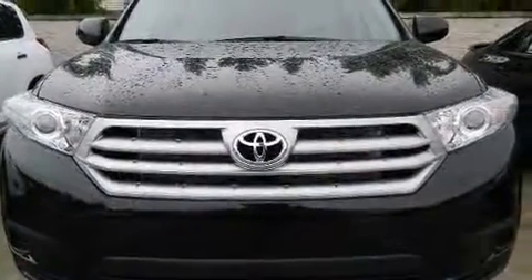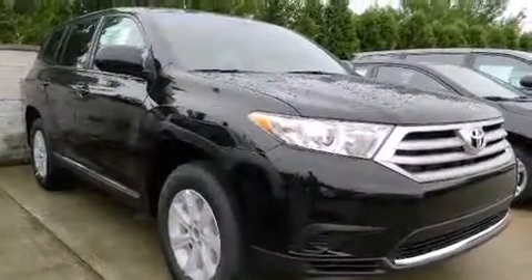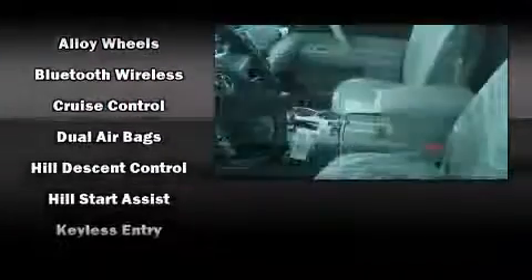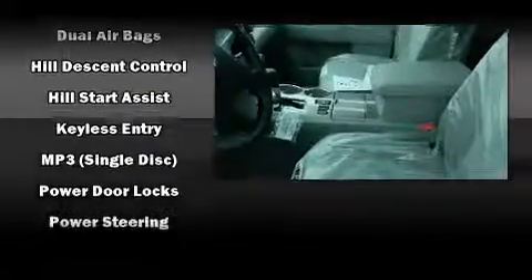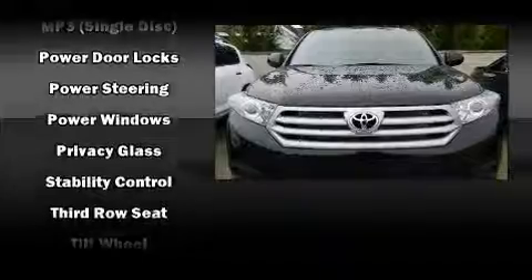Toyota also prioritized safety and security by including dual front impact airbags with occupant sensing, airbag head curtain airbags, traction control, brake assist, anti-whiplash front head restraints, a panic alarm, and four-wheel disc brakes providing excellent sound throughout the cabin.